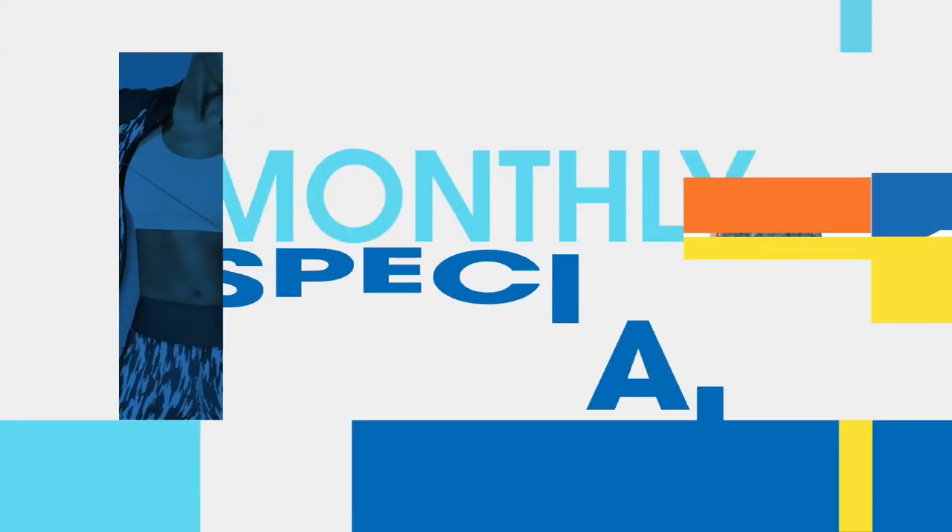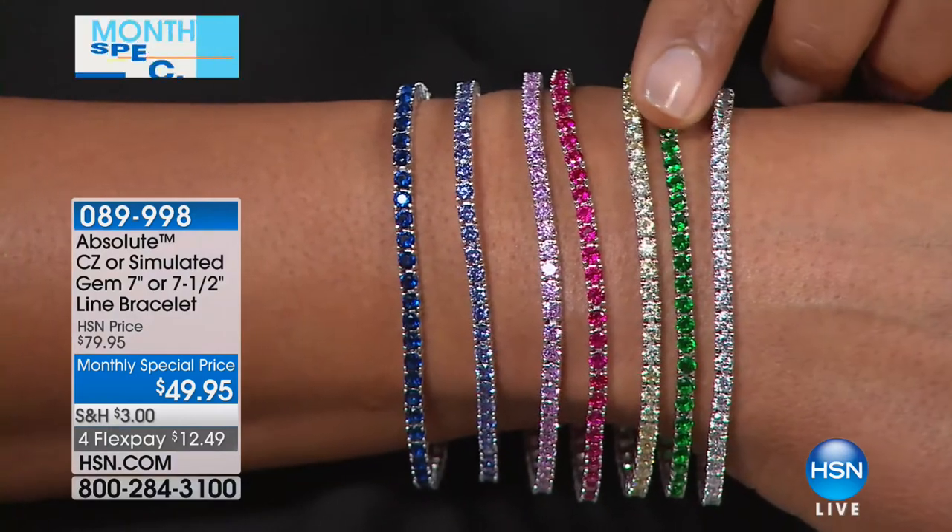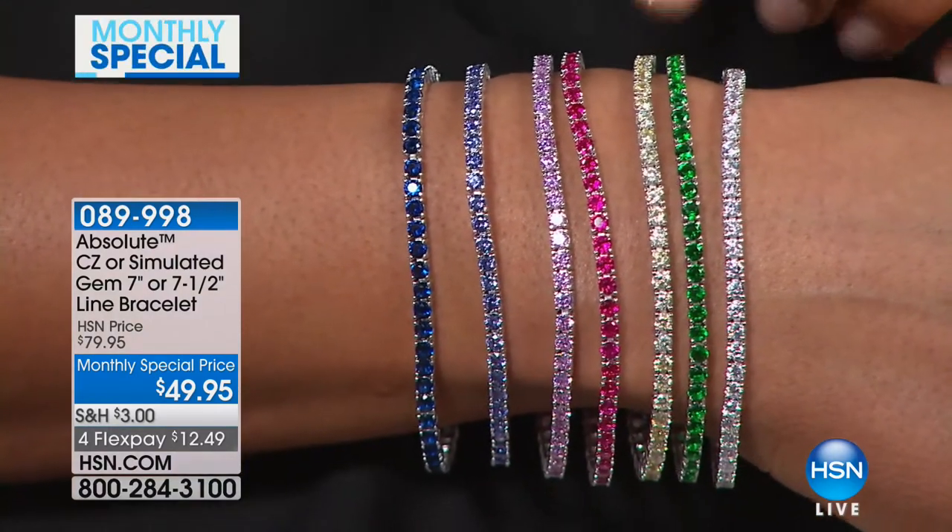Hello, everyone. I'm Valerie, and we are honoring our monthly special for February. What better way to do it for the month of love than talk about jewelry? We have a beautiful jewelry piece from Absolute, and we are a jewelry expert of all things beautiful and bling. Morgan Thompson is joining me today. Great to be here. I'm so excited to bring you this bracelet this month. It is such an exciting special.